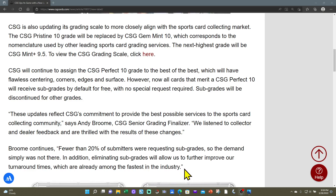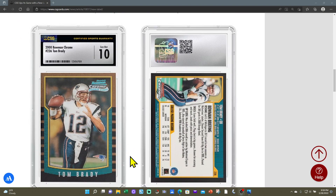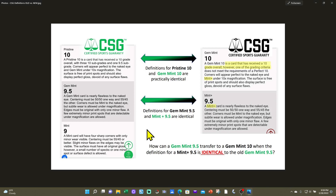I can live with the new label and I can live with no subgrades. What I'm having heartache about is their transition plan and scoring — it's a little weird. If you look at the old CSG grading criteria for a Pristine 10, Gem Mint 9.5, and Mint 9, and put them side by side with the new Gem Mint 10 and Mint Plus 9.5 definitions, there's a big problem.